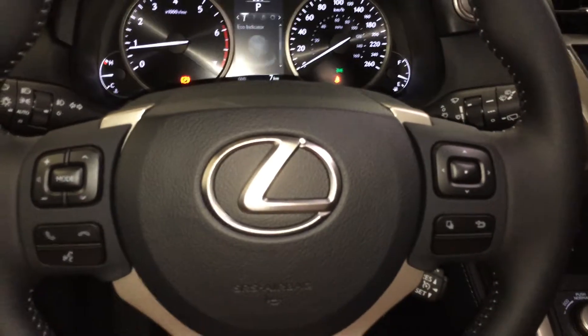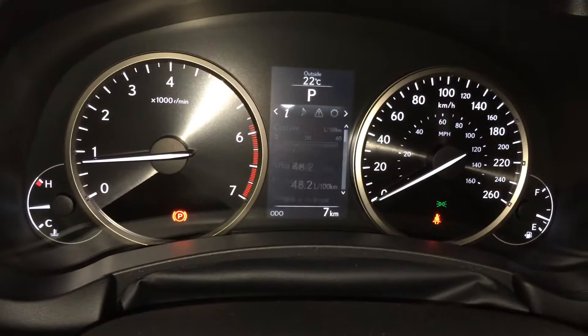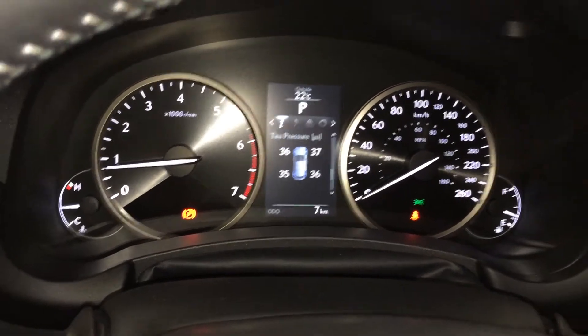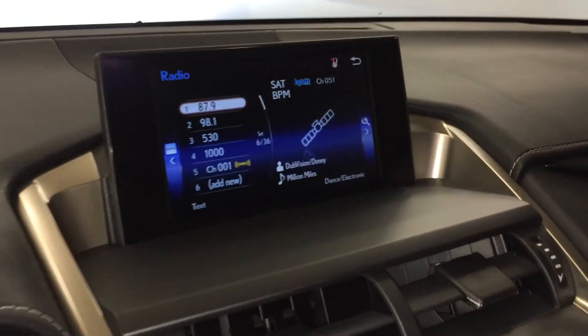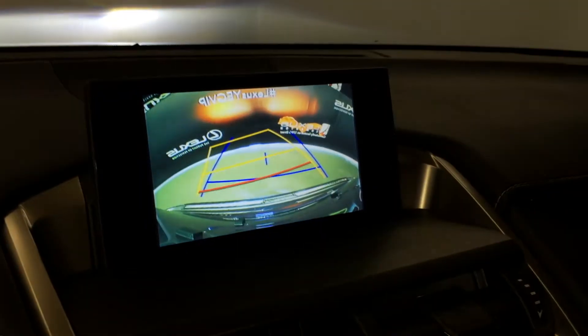Audio controls on the wheel, hands-free communication, cruise control. These buttons right here control information on the dash: cruising range, eco indicator, and direct high pressure monitoring system. The display screen houses your backup camera, and the side mirrors auto tilt down in reverse — you have grid lines.